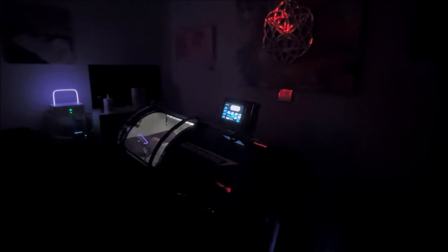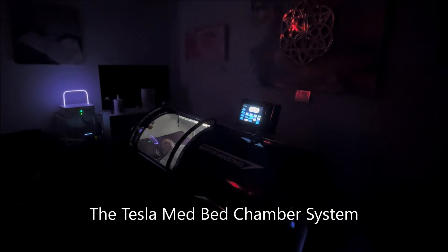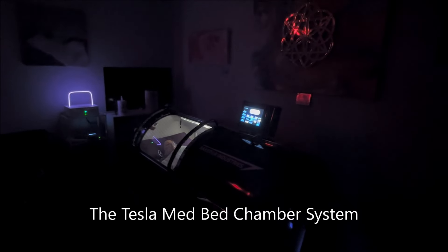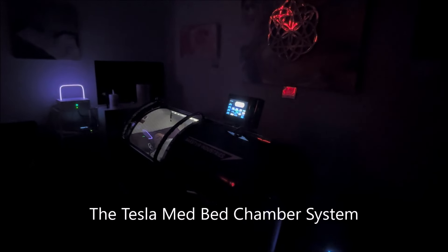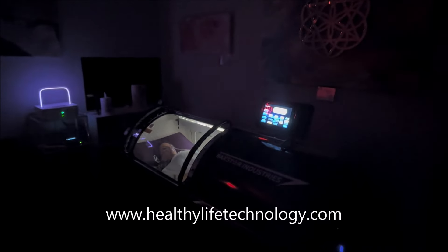We're looking at some really state-of-the-art technology that could be used for home, or you can use this if you're looking to start a wellness center or have a wellness center. The system we're looking at is the Tesla Med Bed system, which has a multitude of different technologies. We've got Angie with us today from Food Goddess 50 — she came down from West Virginia and has a huge following on YouTube, TikTok, and other places. She's in the system right now.